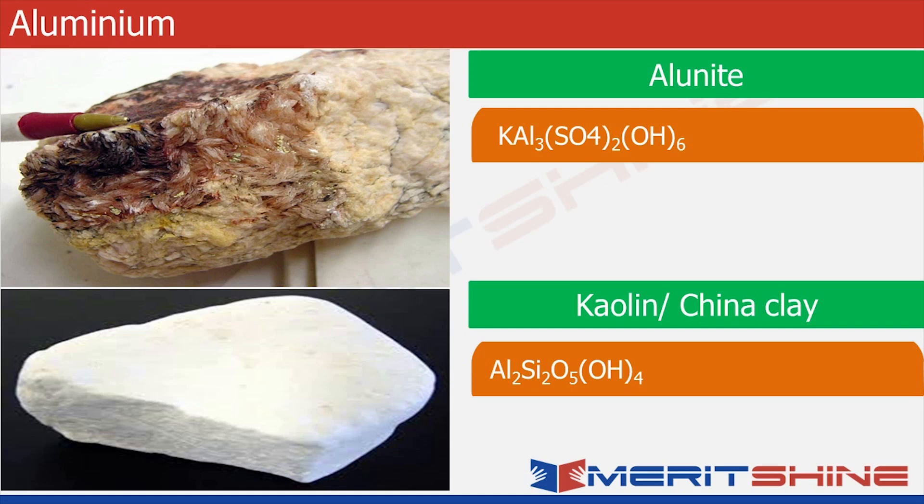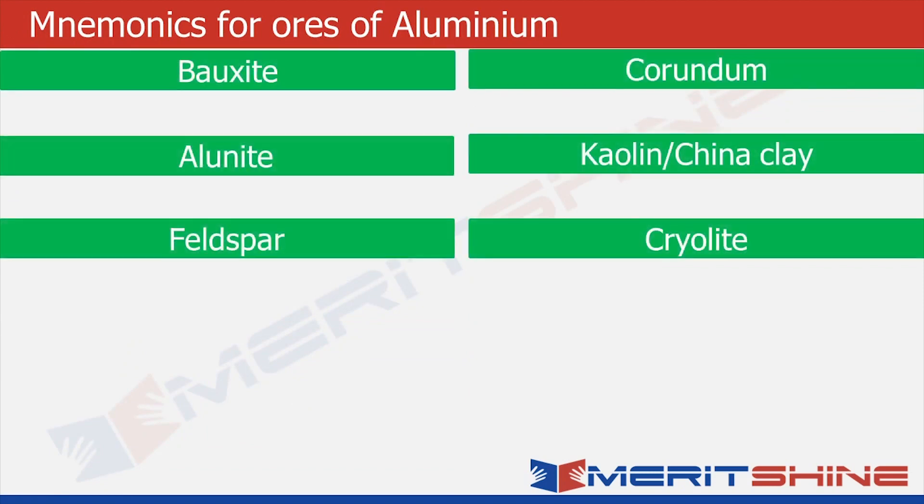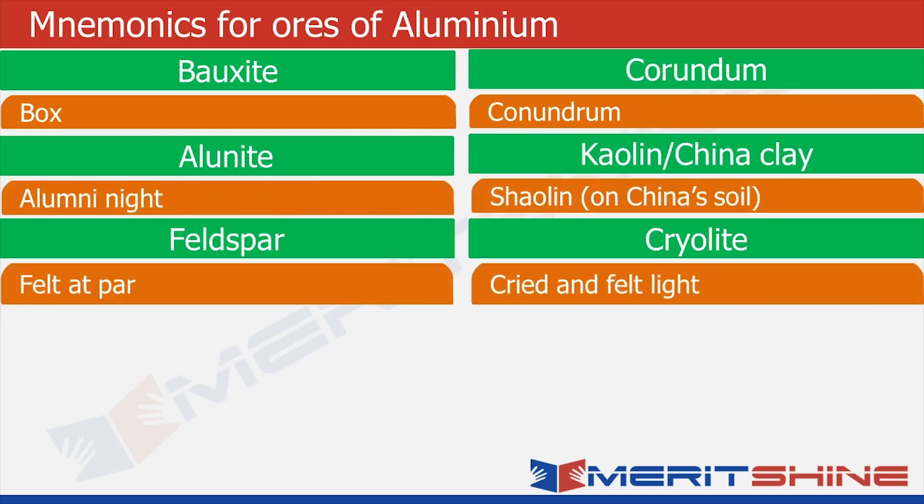Now we put the names of all these ores in the green boxes. For every word in the green box, we try to write a corresponding word in the orange box which most closely resembles it. So for bauxite, the word that comes to my mind is 'box'. For corundum, the word that immediately comes to my mind is 'conundrum' — meaning a confusing and difficult problem or question. For example, the origin of the universe is still a conundrum.